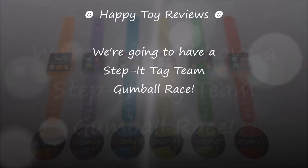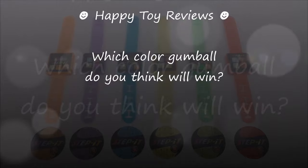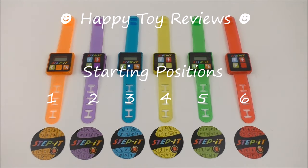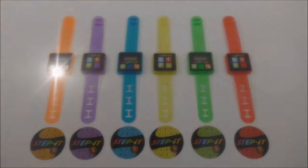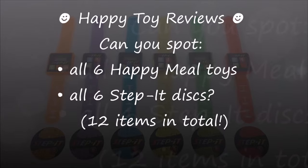We're going to have a Step It Tag Team Gumball Race. We'll have 6 teams made up of 2 color gumballs each. Which color gumball do you think will win? The starting positions are orange, purple, blue, yellow, green, and red. Can you spot all 6 Happy Meal Toys and all 6 Step It Discs? That's 12 items to find in total.